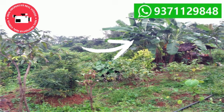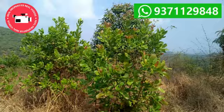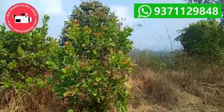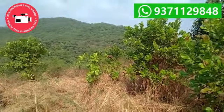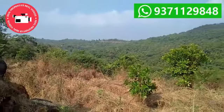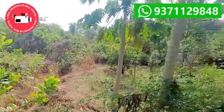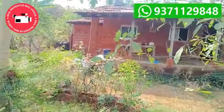Banana trees are 30 to 40 in number. Jambul trees are 30 to 40 in number. Chikku approximately 3 to 4, Guava 5 to 6, Amla 20 to 25, and Tamarind 4 to 5 in number.